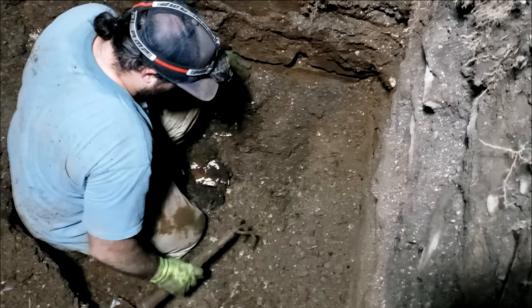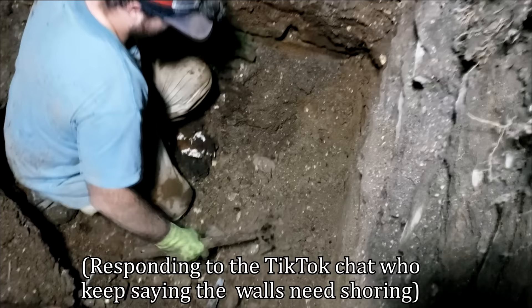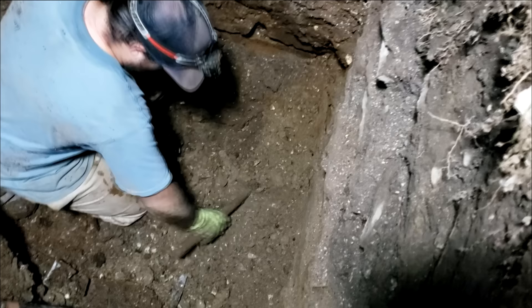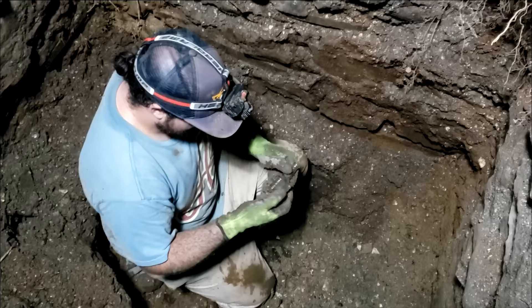There are no wall supports because when they dug this hole back in the 1800s, OSHA did not exist. Guys, this is the support — it's a structure. It's like a stone foundation for a house. It's not going anywhere. That looks — yes, we do find jewelry. Yeah, we found an old brooch in here already.